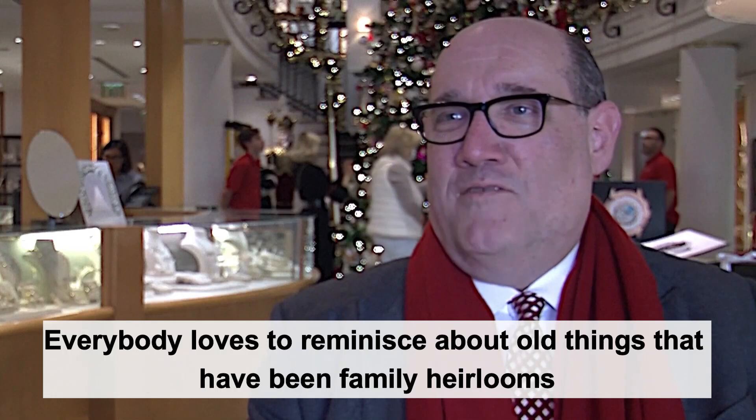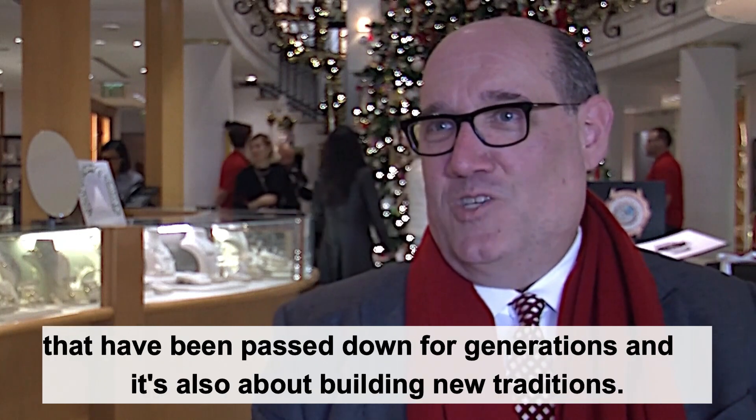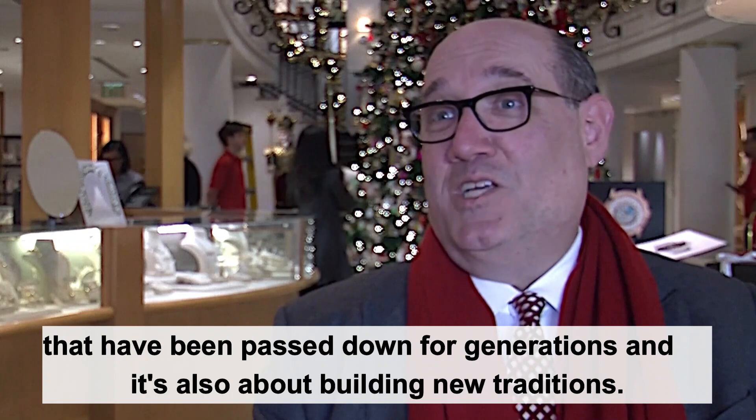Everybody loves to reminisce about old things — heirlooms that have been passed down for generations — and it's also about building new traditions.